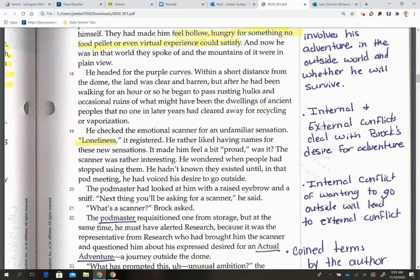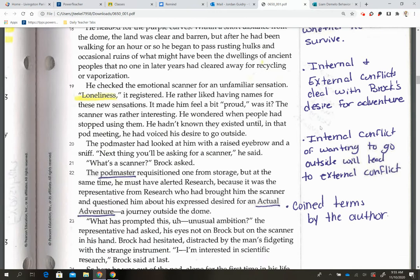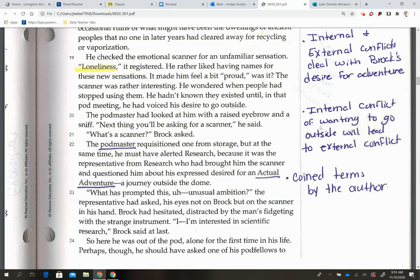His internal conflict of wanting to go outside will lead to external conflict. I also underlined the words 'podmaster' and 'actual adventure' — these are terms coined by the author. These are things she made up to make the story feel more futuristic.